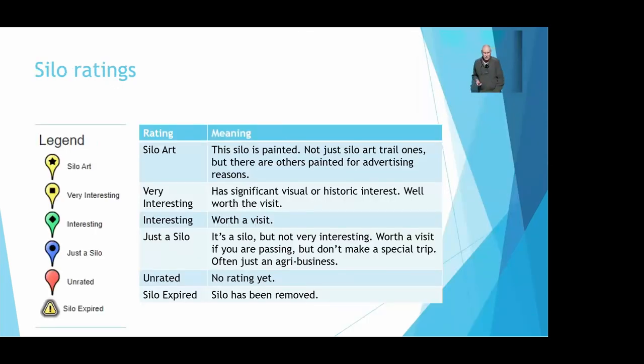I've gone through every single silo and rated it. There are quite a few silos which are part of the silo art trail, and also silos not on the silo art trail which are painted. There are quite a few with advertising — Aeroplane Jelly, Donny's Good, the Nilex one. From memory, there are 61 silos on the silo art trail and I've got 75 painted ones, so quite a few are painted for other reasons.